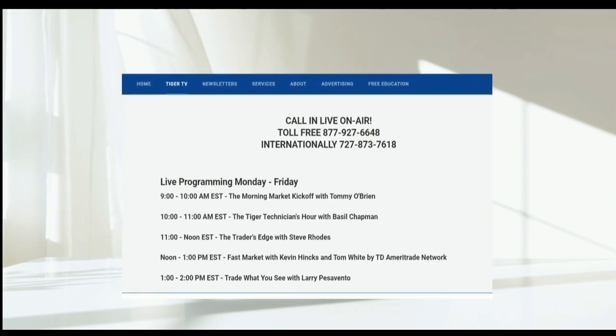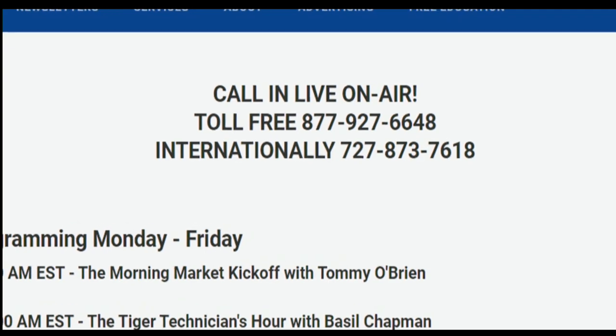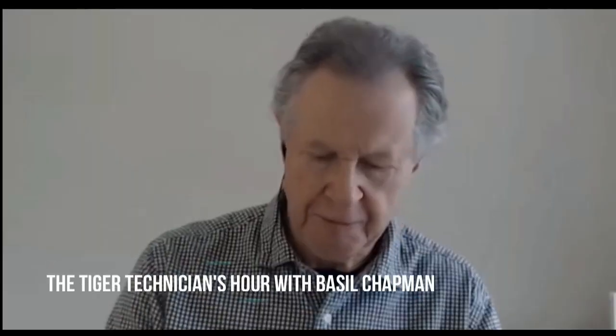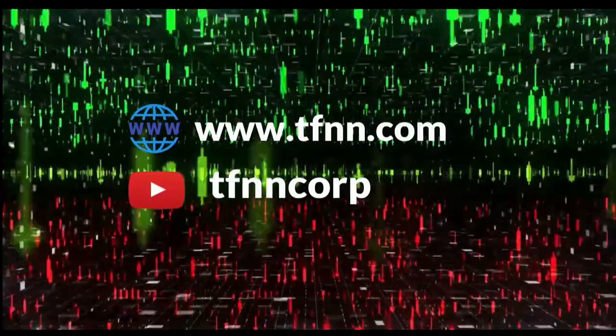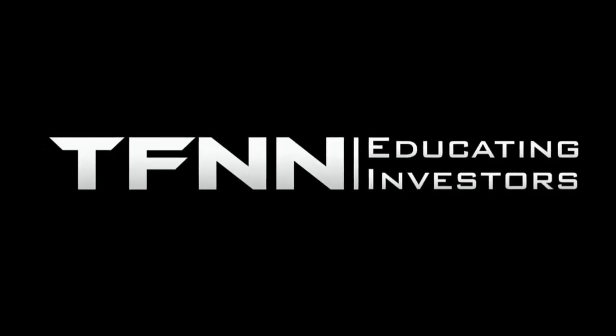TFNN airs live financial content streamed live on TFNN.com and TFNN's YouTube channel with Tiger TV, live every market day from 8:30 a.m. to 4:00 p.m. Eastern for free. Each host is an experienced trader and gives their take on the market while taking calls and questions live from around the world. Tiger TV has eight different shows with expert hosts to help you make the right moves with your money. Watch online at TFNN.com or on TFNN's YouTube channel. TFNN, educating investors.